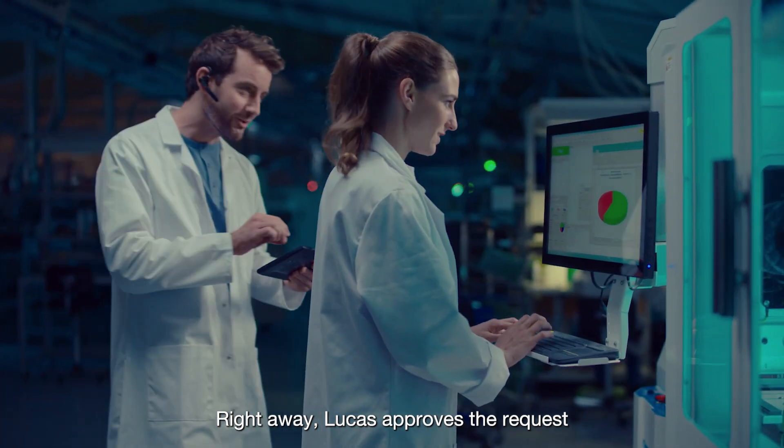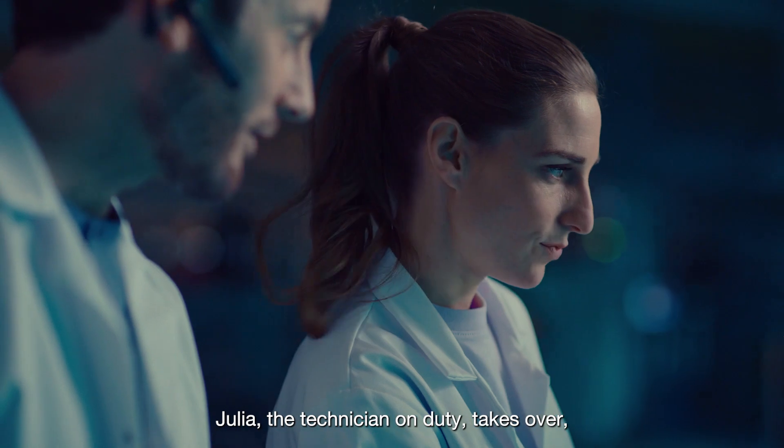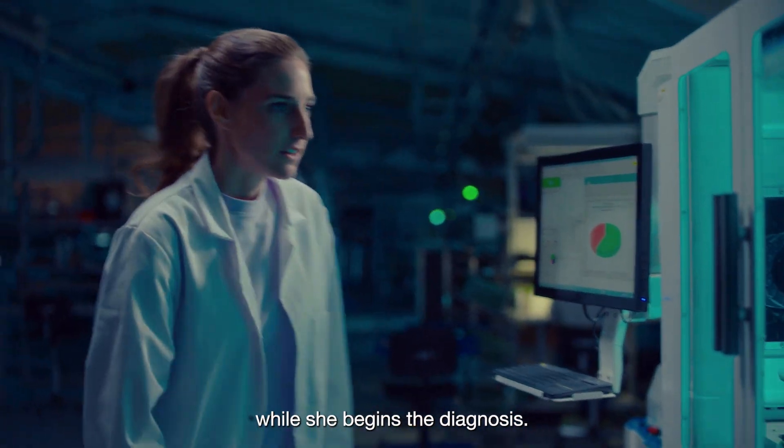Right away, Lucas approves the request and meets the maintenance team. Julia, the technician on duty, takes over, leaving Lucas to get on with supervising the production while she begins the diagnosis.